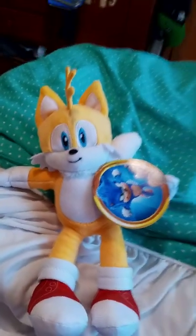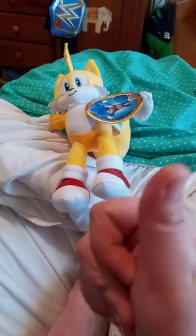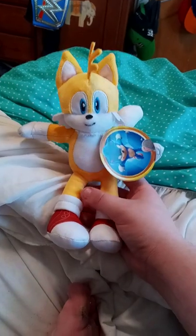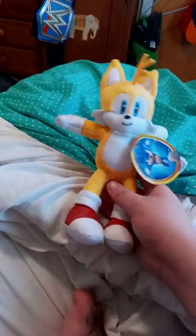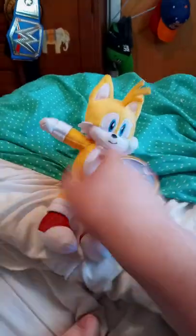I didn't expect this to show up at Walmart — I thought it was a troll. I saw somebody on YouTube filming their version at their Walmart, and yeah, you can't really get these in Tennessee. But I'm finally glad they got this, and I actually got it at the same Walmart where I got the game I just uploaded.